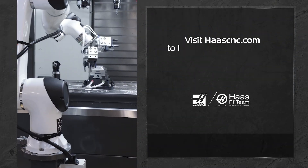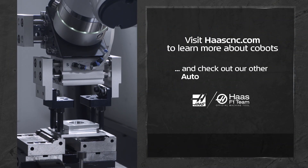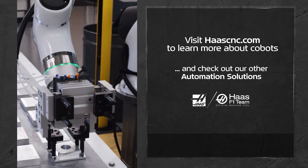Visit HaasCNC.com to learn more about our cobot kits and check out our other automation solutions. Thanks for watching.